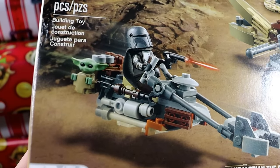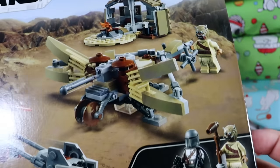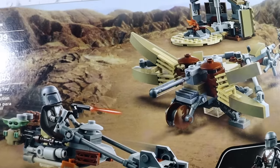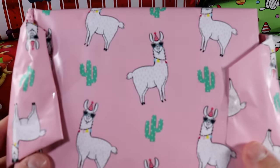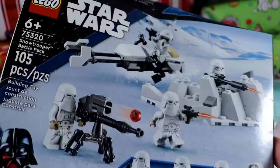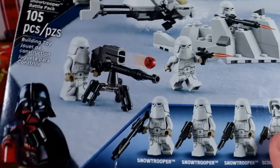This next one is in a cute little Baby Yoda bag. We have ourselves Trouble on Tatooine — Mandalorian and Baby Yoda right there. I feel like this set really could have used a couple more Tusken Raiders in it, but still a pretty dope set. Let's crack on — llama party wrapping paper!